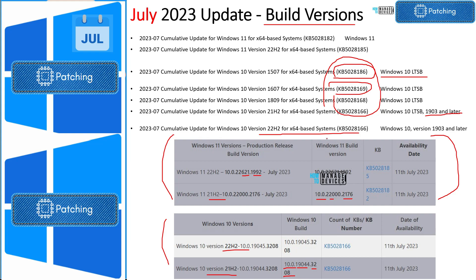The KB article for Windows 10 22H2 and version 1903 or later is KB5028166. The other LTSB KB articles are: KB5028168 for 1809 LTSB, KB5028169 for 1607 LTSB, and KB5028186 for 1507. For Windows 11 22H2, the KB article is KB5028185.